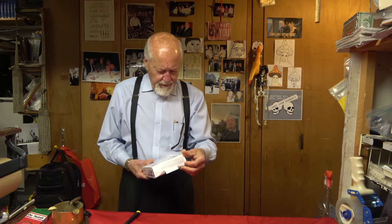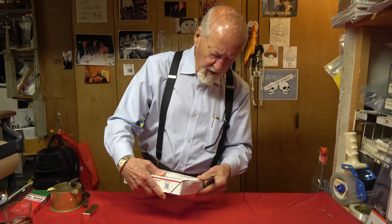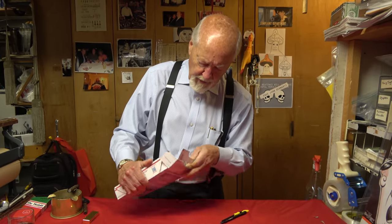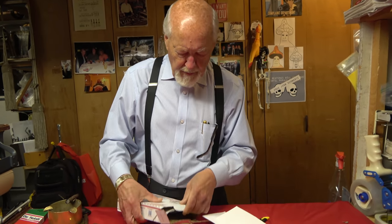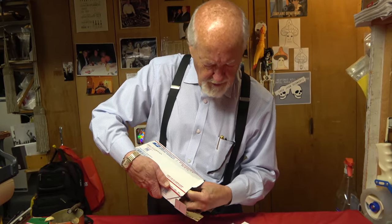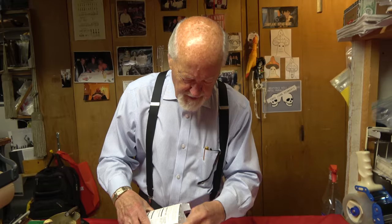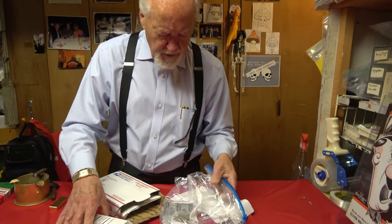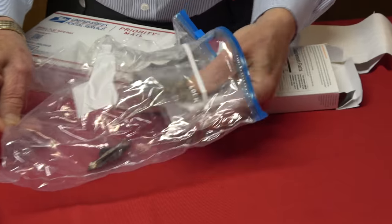This is a real little tiny box. I have no idea what's in this one either. It comes right open — hope nothing fell out. There's a letter here, something about Bill Shea, so I guess he has something to do with the item. Wow, this is some stuff you don't see very often. Wow!